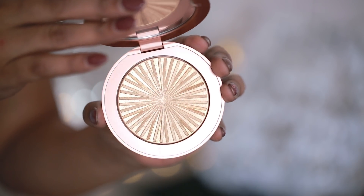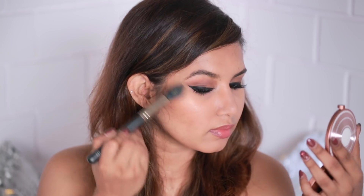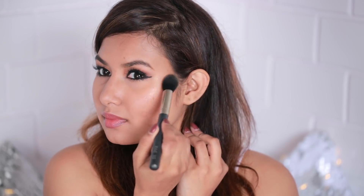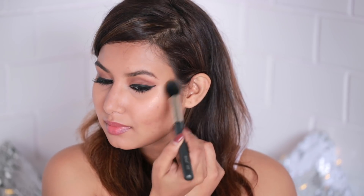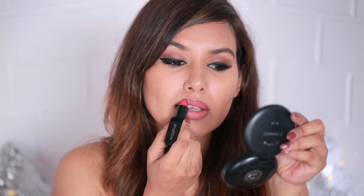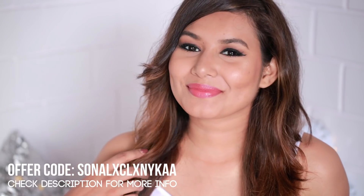I'll be highlighting with Heatwave — oh my god, this is so pretty! I'll take just a little bit since it's really pigmented and place it on my cheekbones. If you have dry skin, highlighters can look a little flaky, so always hydrate with a good moisturizer first. To finish the look I'll be using Stylist from Smashbox, which is a very pretty pink shade — and that's the completed look!